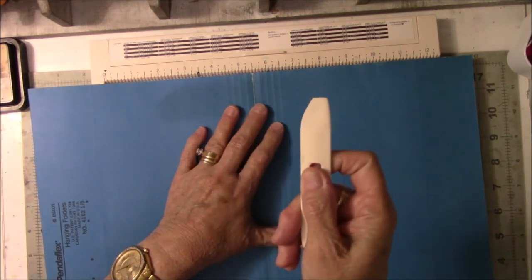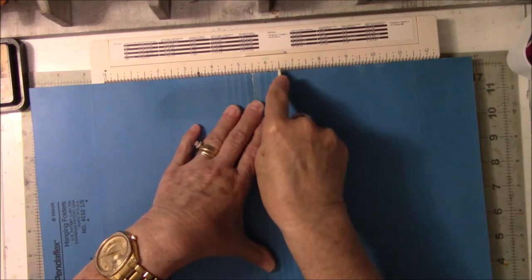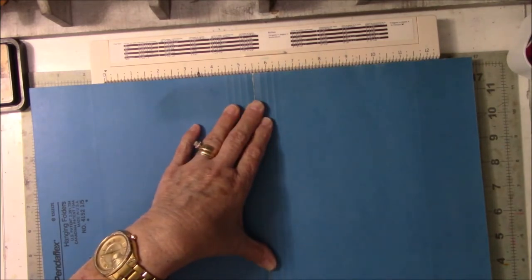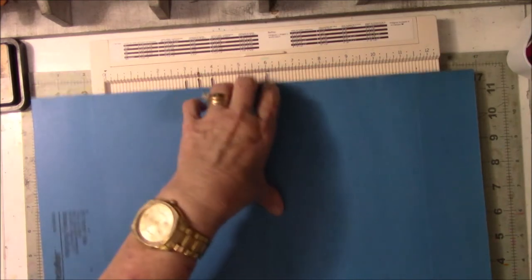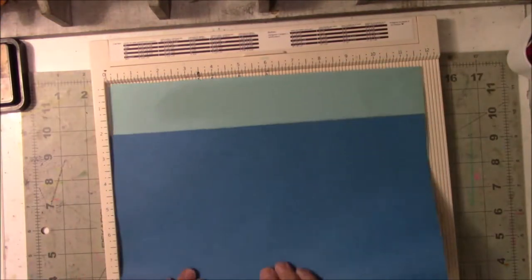I broke the tip off my bone folder. Please do not ask me how that happened because honestly I have no earthly idea. Did that even crease anything? Oh, it did crease. What a shock. That's interesting.